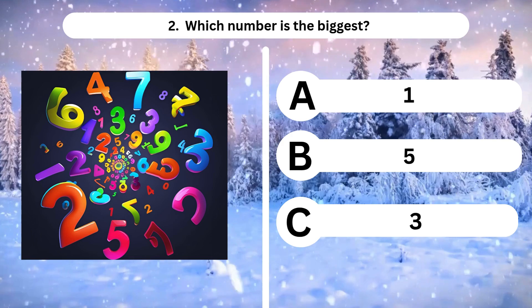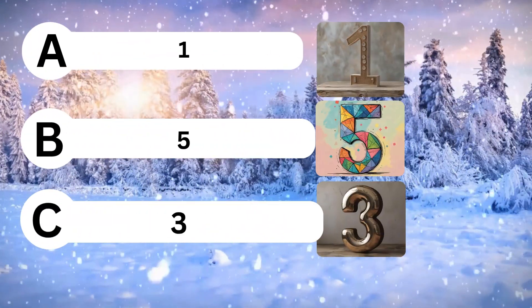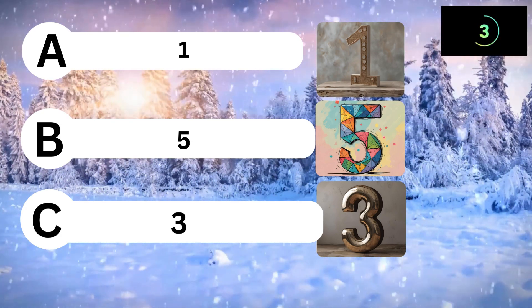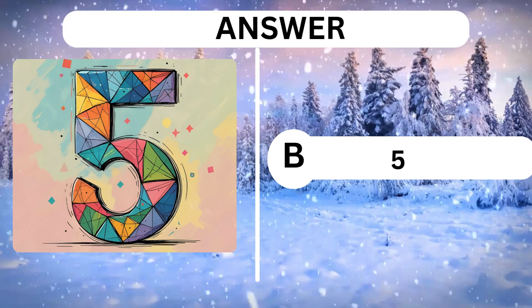Question 2. Which number is the biggest? A, 1. B, 5. C, 3. Answer is B, 5.